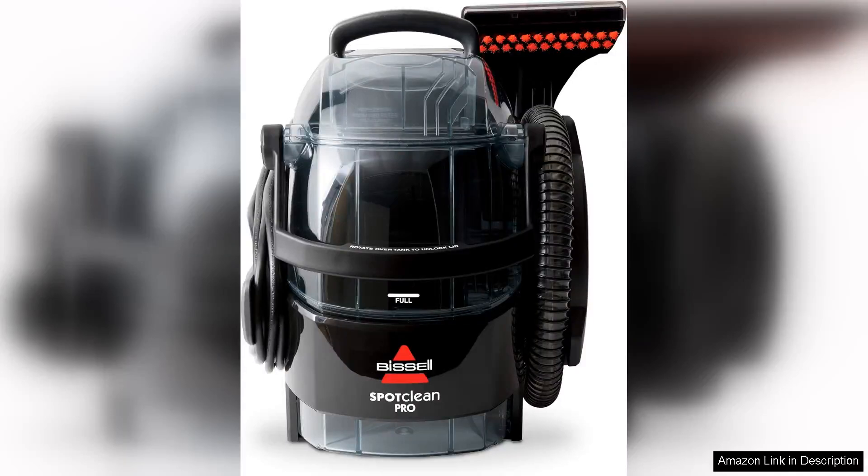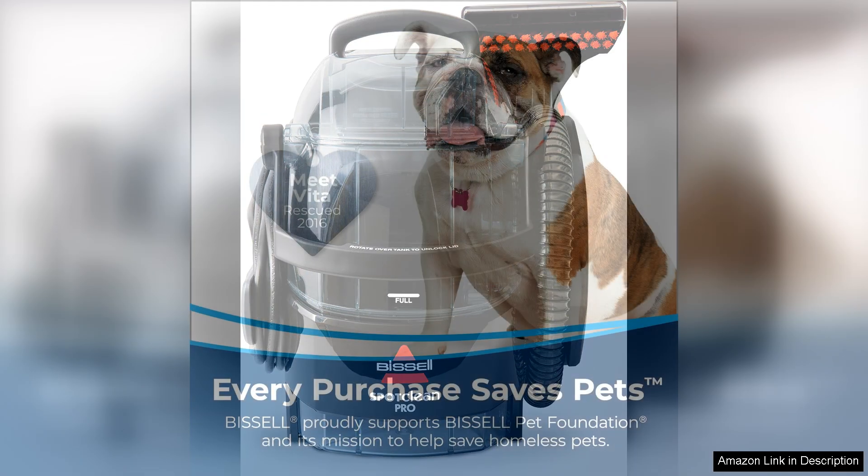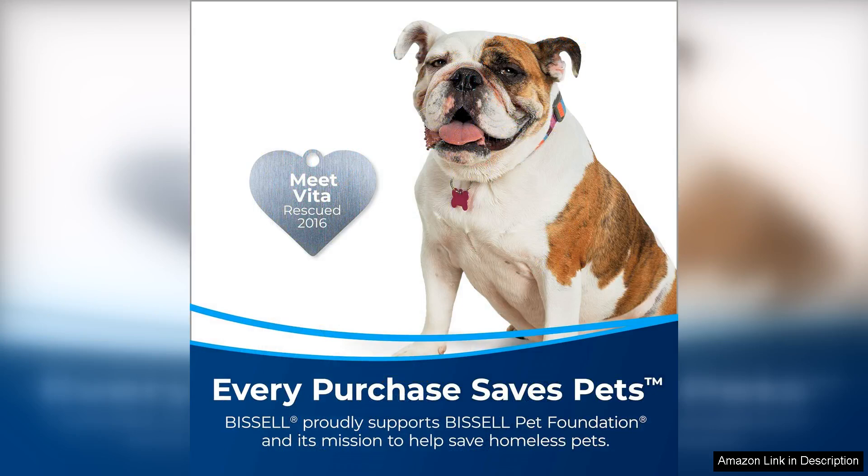The Bissell 3624 Spot Clean Professional Portable Carpet Cleaner is a game changer when it comes to tackling tough stains and spills on carpets and upholstery. This compact and portable cleaner is perfect for spot cleaning, and it delivers professional-level results.